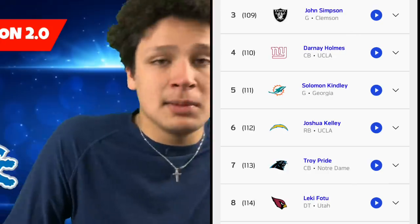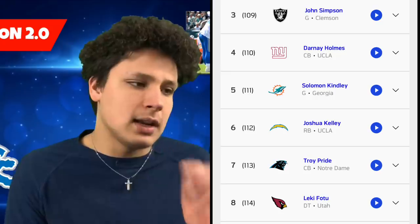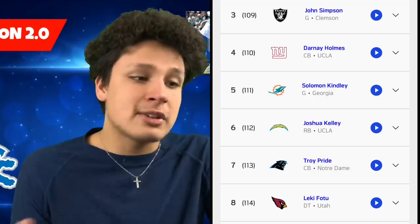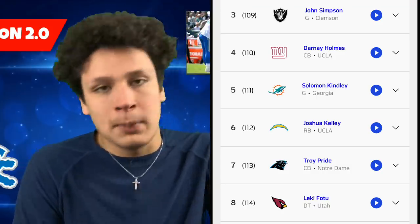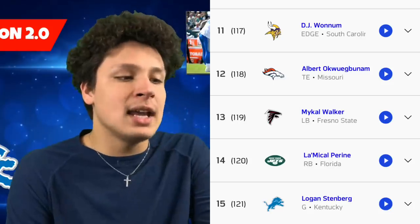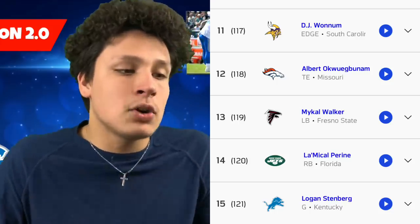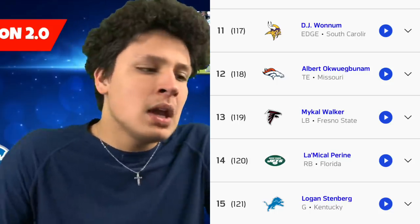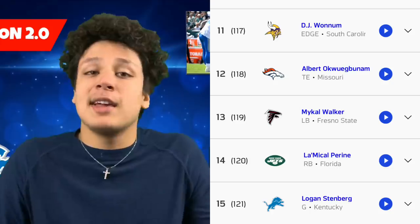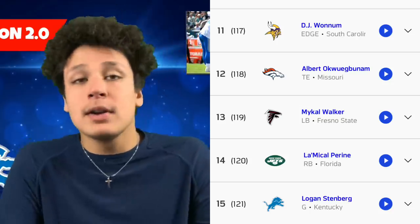Looking at who they missed between those picks: John Simpson, the guard out of Clemson — we already selected Jonah Jackson so probably not a need. Darnay Holmes, cornerback out of UCLA — we already had Okuda. Solomon Kinley, guard out of Georgia. Joshua Kelly, running back — we already got DeAndre Swift. Troy Pryde Jr., cornerback out of Notre Dame. Leakey Foto, defensive lineman — we got him later. Harrison Bryant, tight end, went to the Browns. Ben Bartsch, the tackle. DJ Wam, defensive lineman out of South Carolina. And a couple of tight ends and linebackers.